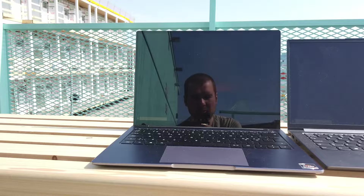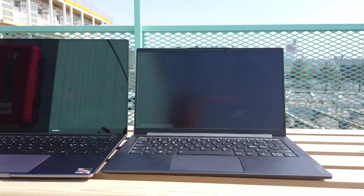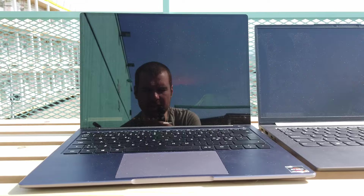Moving to the most extreme example: here are the two laptops side-by-side in direct sunlight outdoors in the middle of the day. With a dark background like this it is really hard to see anything at all, even though if you put yourself in exactly the right position you actually see quite a bit — but as you can see, most of what you see is actually my face and my camera.